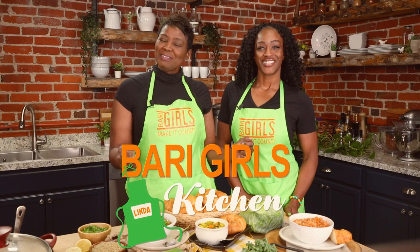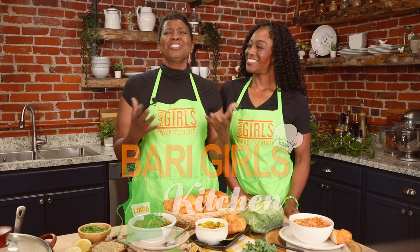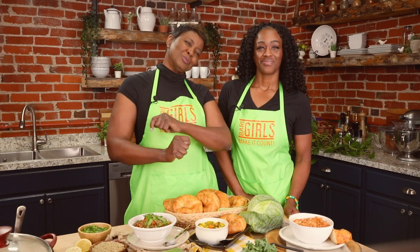Welcome to the Berry Girls Kitchen. I'm Linda. And I'm Kylie. Today we're making it count with some of our delicious and favorite soups: lentil bean, turmeric chicken, and cabbage roll soups.